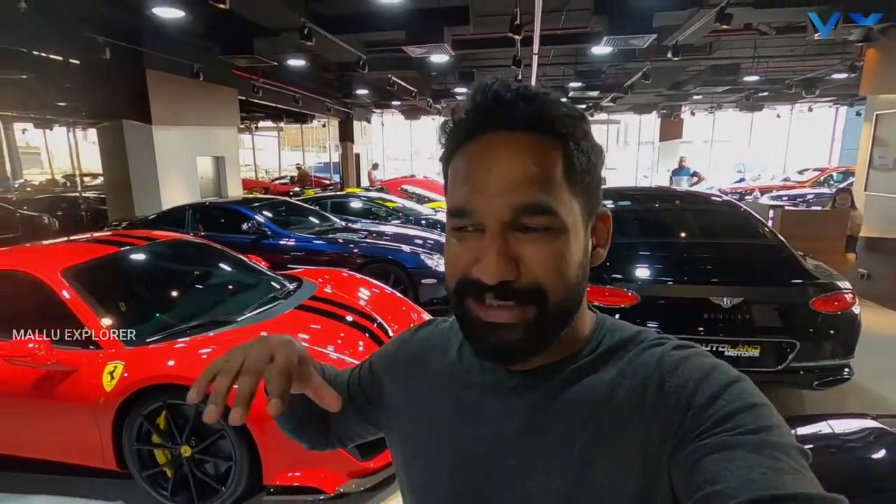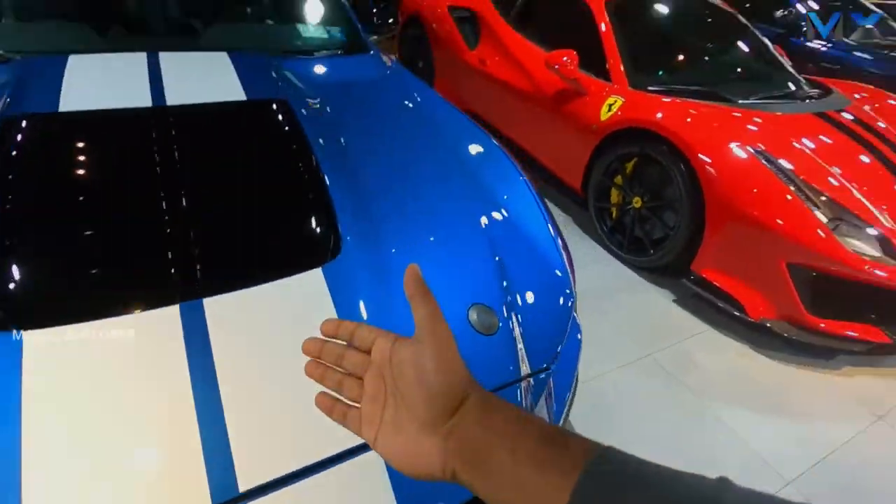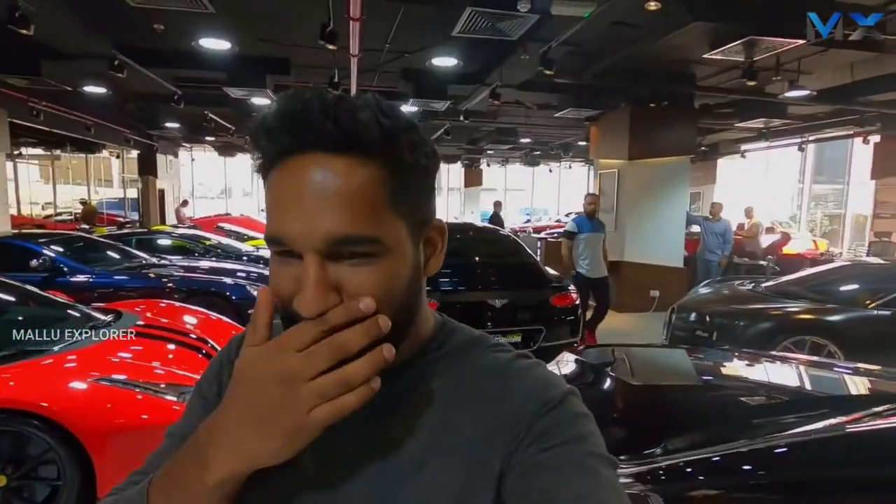We are here with the showroom full. There are a lot of cars here in 2021 — Ferrari, Lamborghini and more. But now we are here with the main car. We are here with the main car and the other cars here.